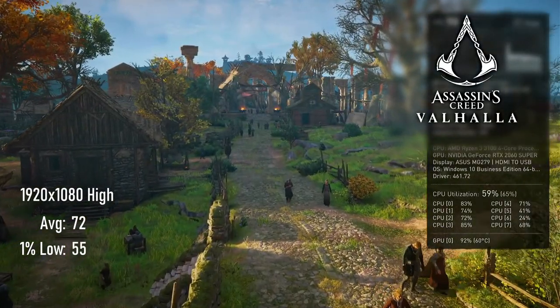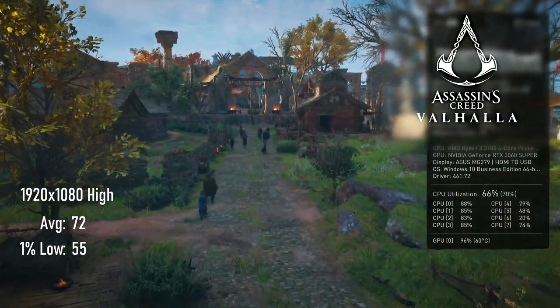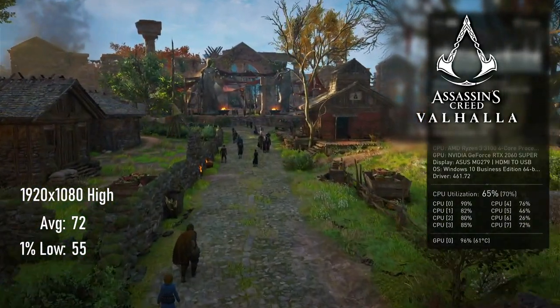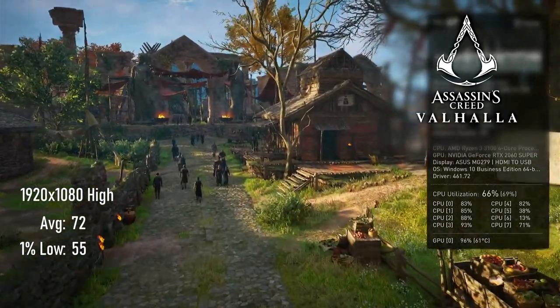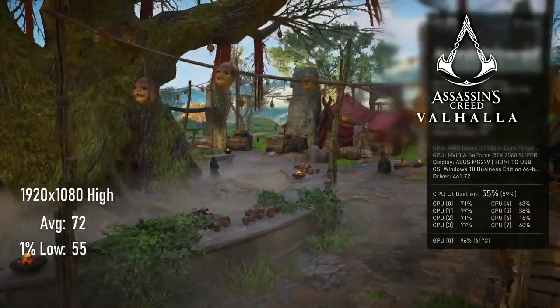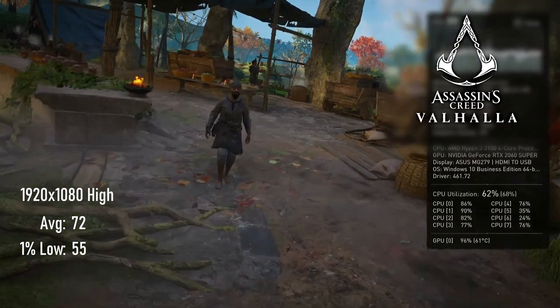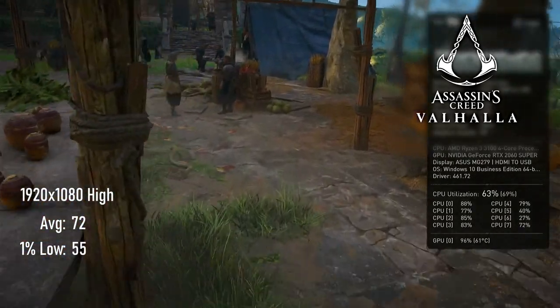Yes, it's still Assassin's Creed Valhalla's built-in benchmark. No, I still haven't started playing it yet. The RTX 2060 Super helps gain a score of 72 FPS average and 55 1% lows, which I think are pretty excellent results, considering the reputation Ubisoft have earned for the quality of their ports.